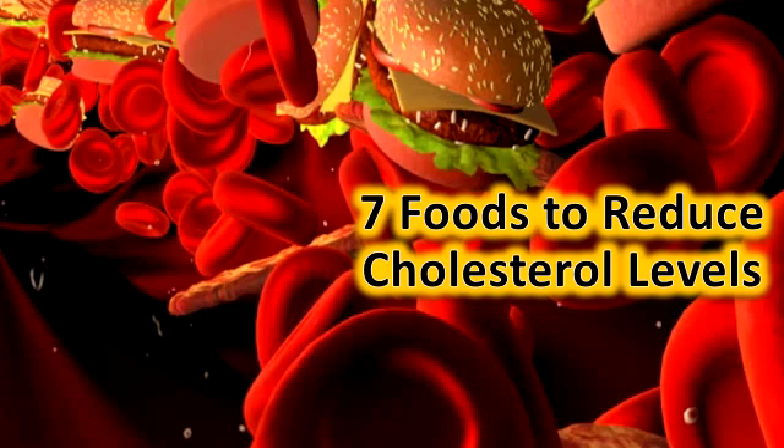Plant Sterols: Low levels of plant sterols are found in vegetables, fruits, nuts, and cereals. Eating foods that contain plant sterols as part of a balanced diet can decrease bad cholesterol.